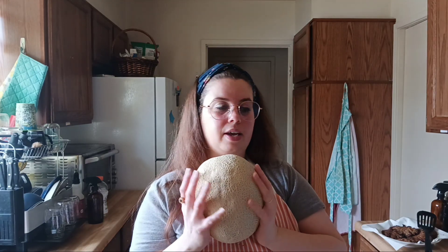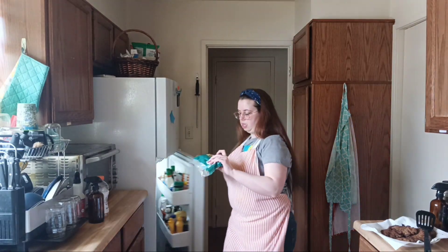I bought a cantaloupe for Rayleigh — she's obsessed with cantaloupe, so I'm thinking about cutting that up. I'm also thinking about making myself a salad. I get the American blend; I've been on a salad kick lately. I just put that with some cucumbers, some croutons, and I switch back and forth on dressing. Most people love ranch, but I don't really like ranch in my salads anymore.